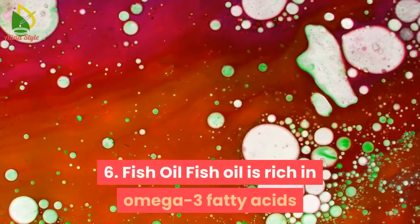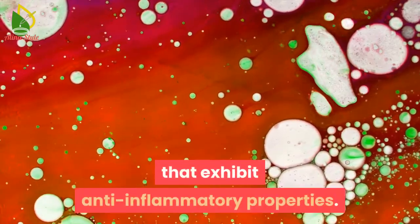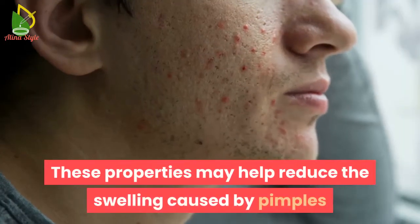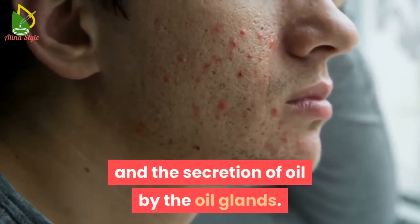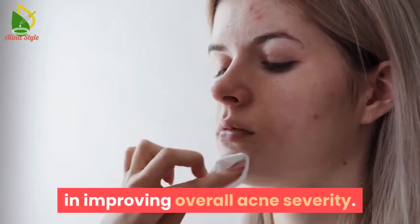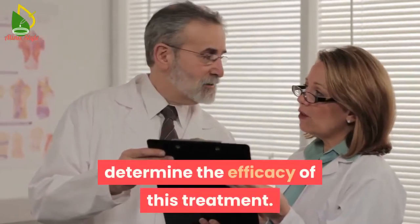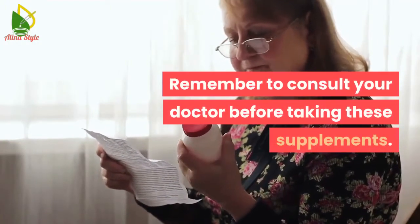6. Fish oil. Fish oil is rich in omega-3 fatty acids that exhibit anti-inflammatory properties. These properties may help reduce the swelling caused by pimples and the secretion of oil by the oil glands. Fish oil supplements also showed promise in improving overall acne severity. However, more research is required to determine the efficacy of this treatment. Remember to consult your doctor before taking these supplements.